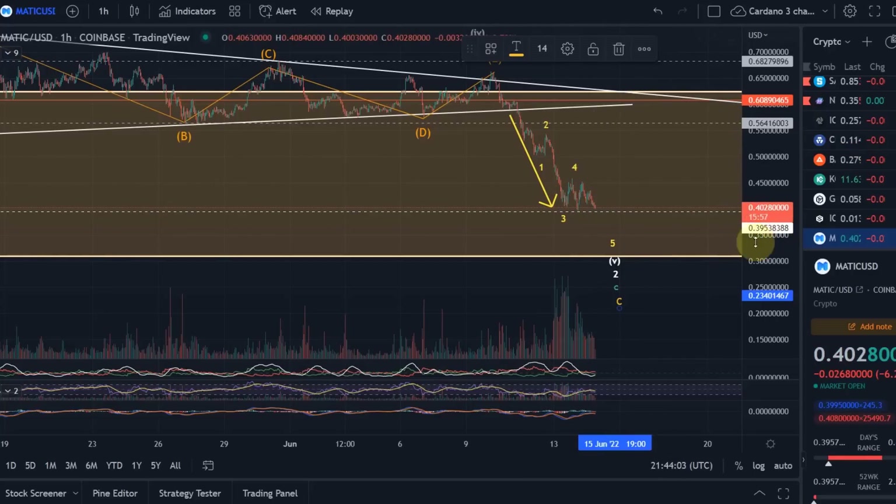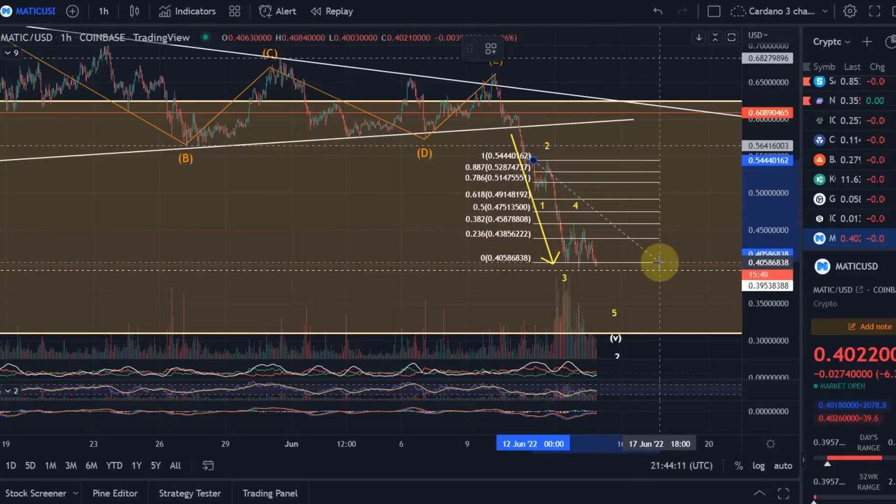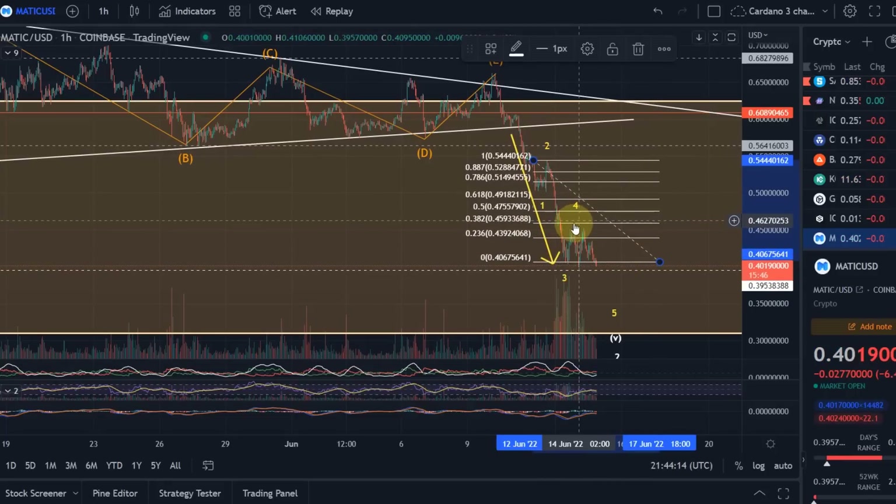As long as we're above the swing low of 39.5 cents, wave four could still continue. In this wave four we've already reached the 38.2% Fibonacci retracement level, which is an ideal target. If we go higher and move above the 38.2%, we could even get to the 50% Fibonacci retracement at 47.5 cents — that wouldn't be a problem. Only if we move above 47.5 cents in the next few days would I need to consider a more bullish scenario.